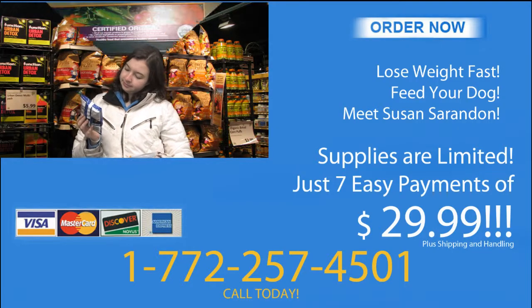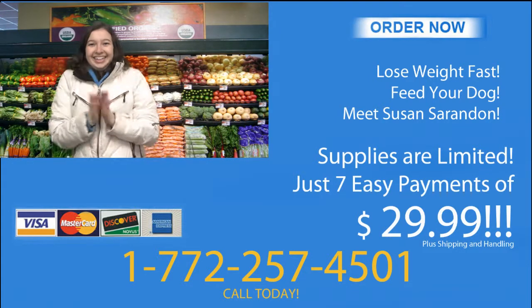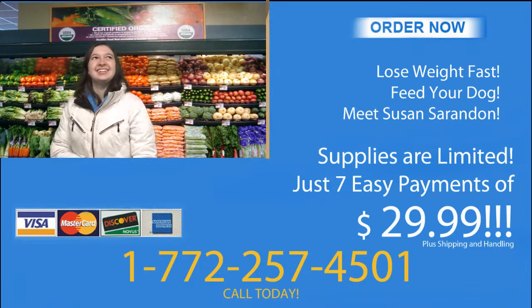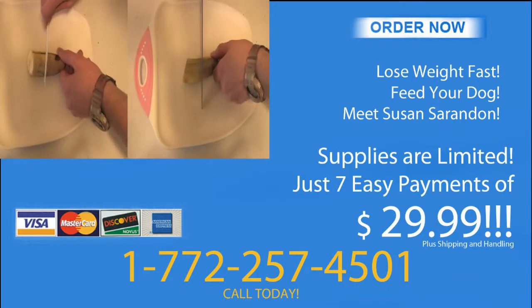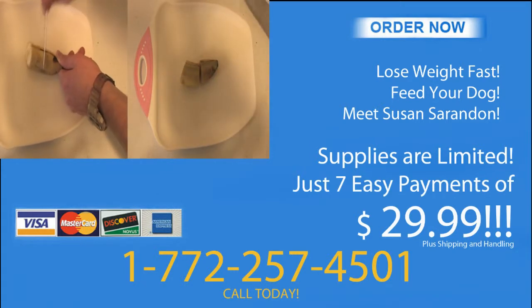Total Multi-Grain Garden Face — call 1772-257-4501 and ask for Multi-Face Garden Grain! If all our operators are busy, just keep on dialing, and remember to demand Multi-Garden Face Grain! If you lose all hope, dial one more time and ask for Sherry! And tell her that you want to order Face Garden Grain Multi!